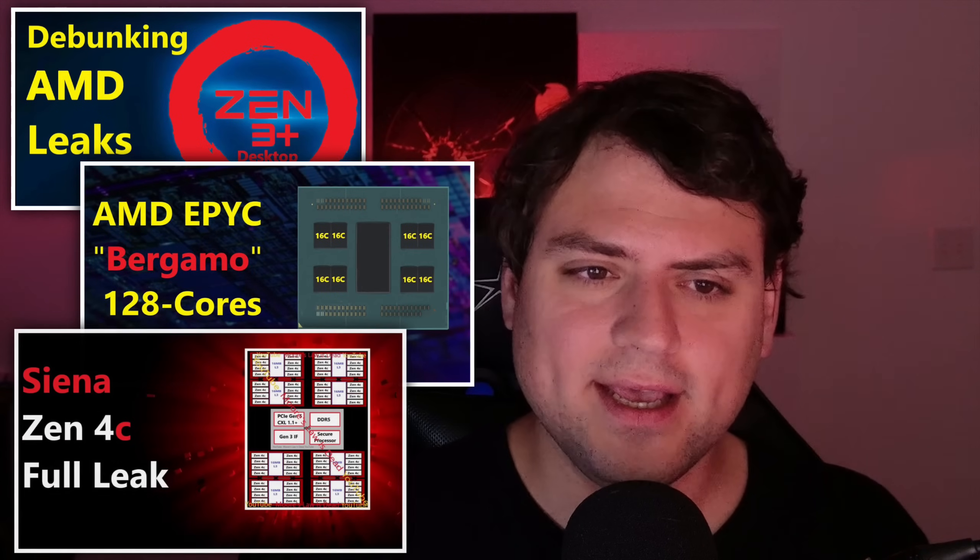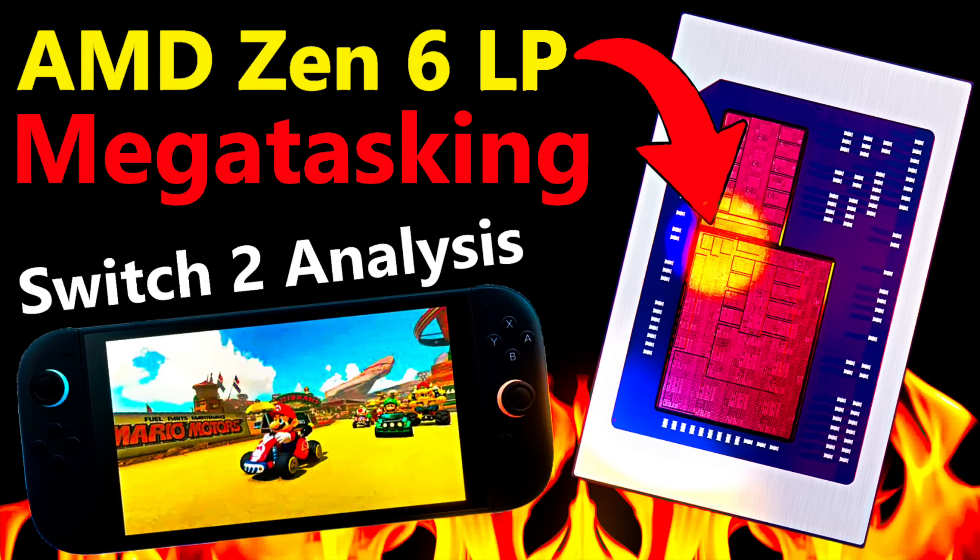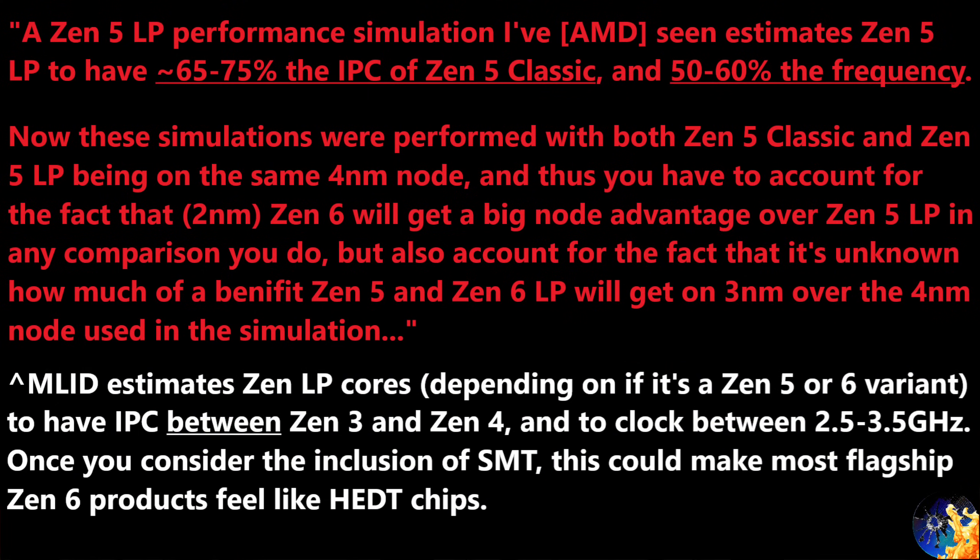Now before I get to that, I must say, if you missed it, this channel has really been on the forefront of a lot of AMD CPU leaks, especially since late 2021, with big recent standouts being a flurry of Zen 6 leaks that detailed all sorts of things that you really should check out — you don't want to miss them.